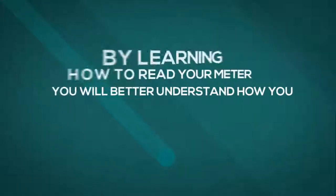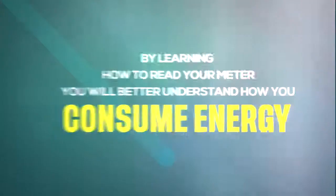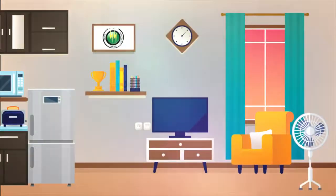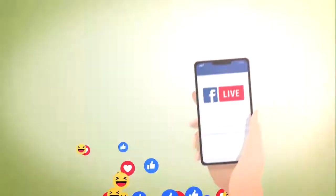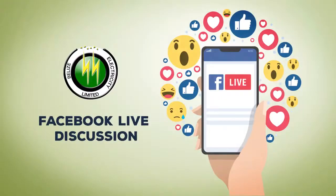By learning how to read your meter, you will better understand how you consume energy and how your monthly bill is determined. Manage your energy use by conserving wherever possible. Join our discussion live on Facebook to learn more about how all this works as we continue to serve you.